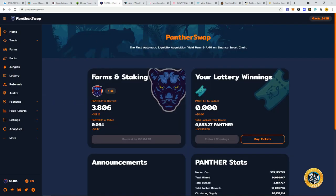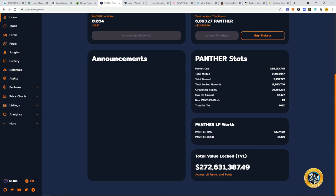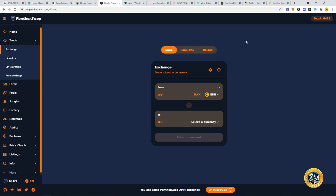Panther Swap has been doing incredibly well — their TVL is up to $270 million. When I first showed you this, I had a feeling it was going to take off because they have some innovative features. I could see this reaching $1 billion TVL. When I first showed this, the Panther token was close to five dollars; it dipped but we are making a rebound. They actually integrated their own exchange from their own liquidity, so now they are their own AMM — automated market maker.